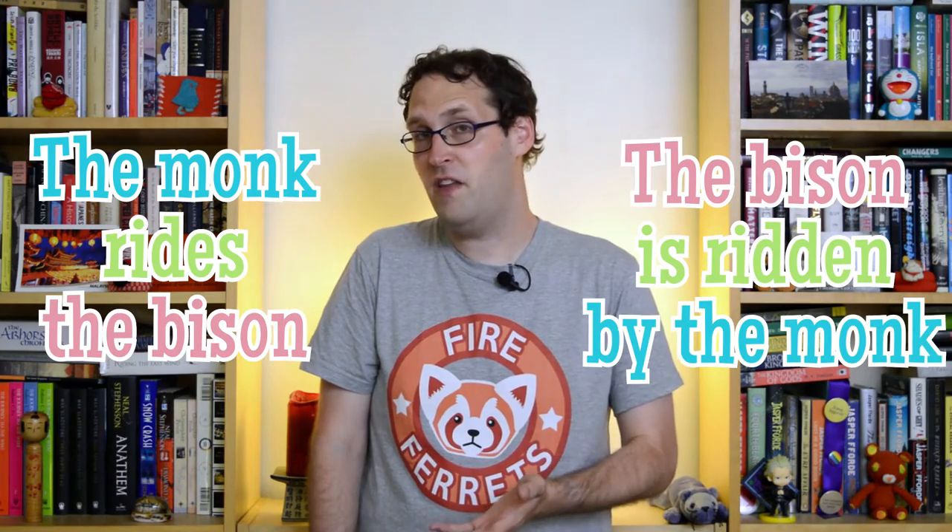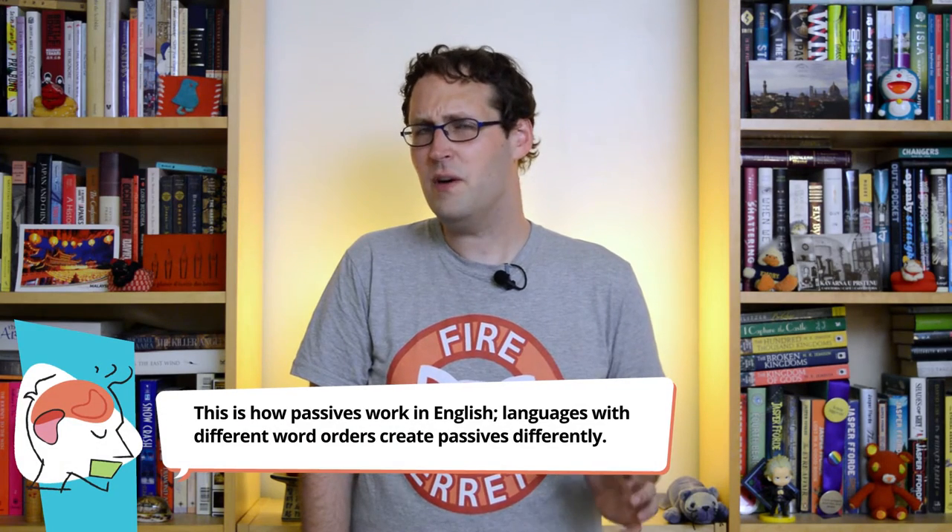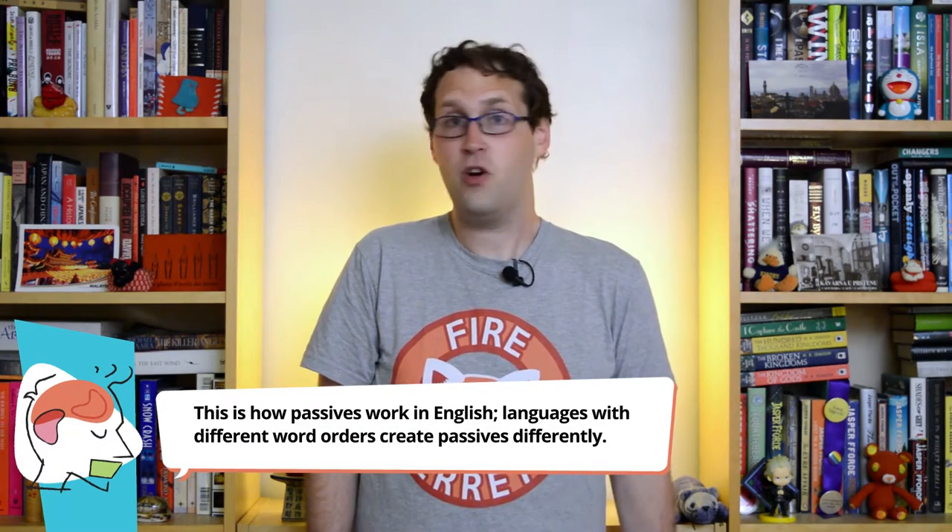For example, let's say that you want to know how children understand passive constructions. In a normal active sentence, the subject comes before the object — so like, 'the monk rides the bison.' But in the passive, you flip the object over to the beginning, adjust the verb, and if you feel like it, you can stick the subject down by the end — so like, 'the bison was ridden by the monk.' If you process that right, you should get out pretty much the same meaning. Since active sentences are more common and their word order is more frequent, we might expect that they're easier for kids to pick up.